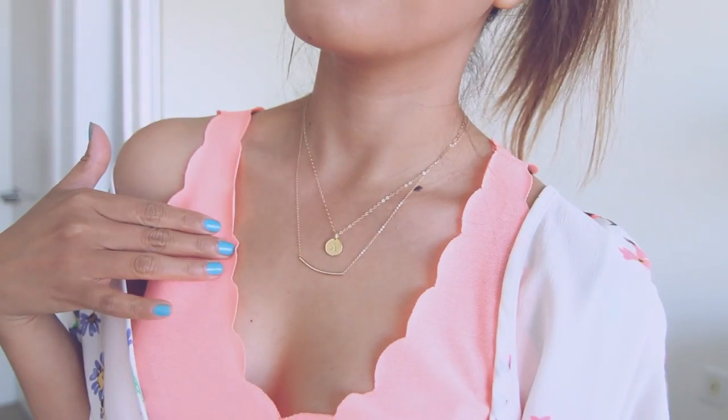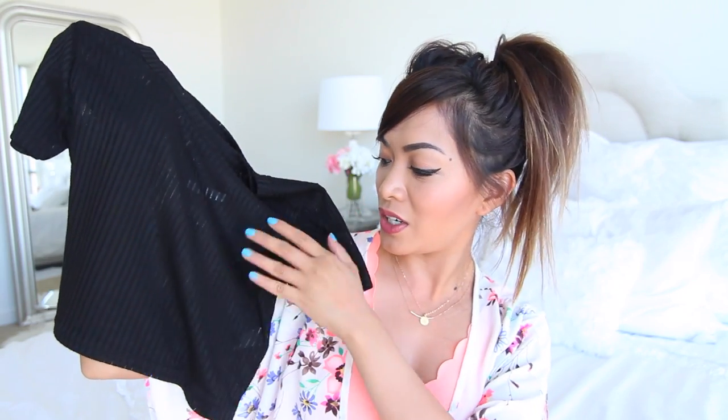I'm also wearing this crop top, it's by Topshop, and what I really love about it is the scallop detailing. I think it's super adorable. I also got it in black just because I'm obsessed with it. It's perfect for summer — very airy, a little bit on the sheer side, but once you're wearing it it doesn't really show too much. I'm wearing a black bra underneath and you guys can't even see it, so it's not too sheer.